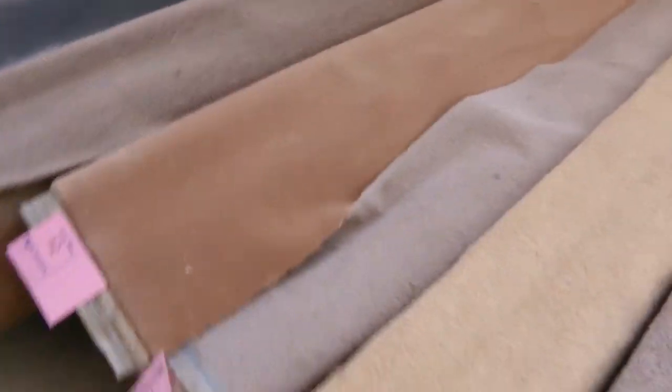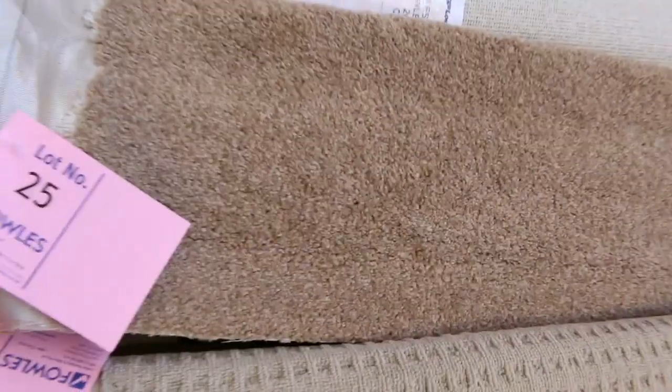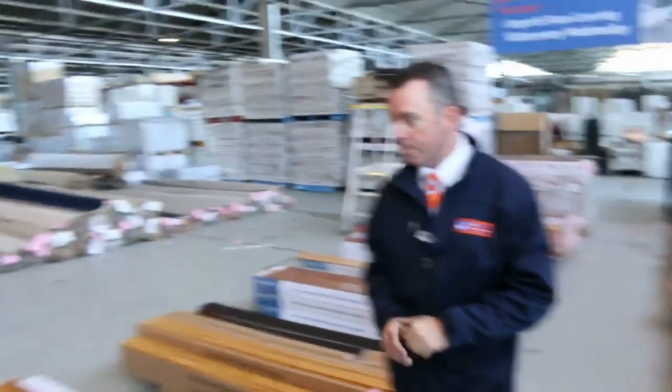Great colours, all different styles — there's patterns, there's plains, there's loop piles, twist piles, wools and nylons. Just about something for everybody. So a great range of off cuts and roll ins. Across here we've got some floating floor and some vinyl planks — a good range of vinyl planks. You'll see some bamboo through here; these will just be clearing out, generally around about 50% of the normal retail price.